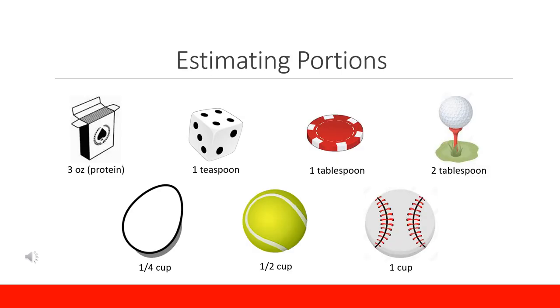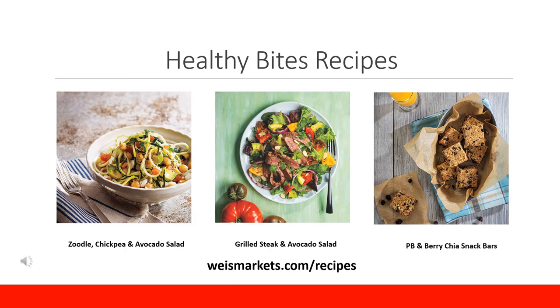Here are some guidelines on estimating portion sizes. A deck of cards is about the size of 3 ounces of protein, a die is about 1 teaspoon, a poker chip is about 1 tablespoon, a golf ball is about 2 tablespoons, the size of an egg is about one fourth of a cup, a tennis ball is roughly one half of a cup, and a baseball is about 1 cup. These visual cues can be used to estimate how much of a food you are having.